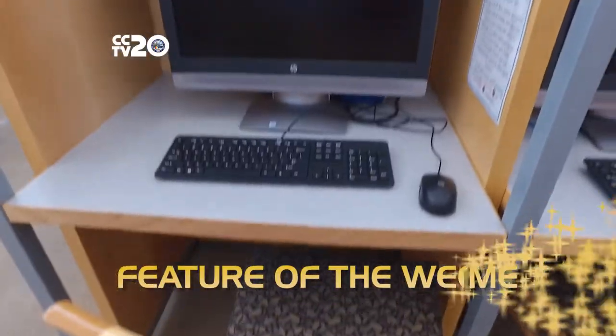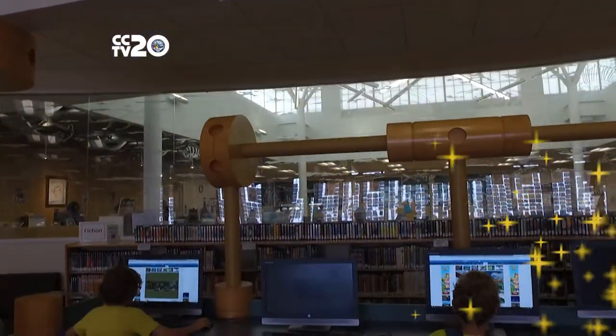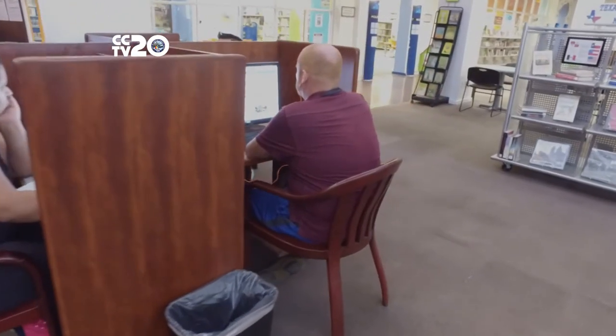This week's feature is library computer time. Each library branch provides a multitude of services to the public, including public access to computers with internet. You'll be able to use their word processing, spreadsheet, and presentation applications along with their online searches for free. You can also bring your own laptop and connect to the library's free Wi-Fi.